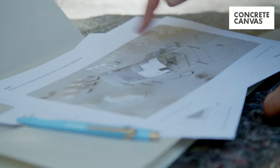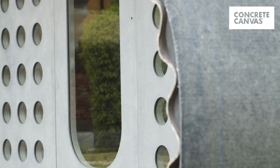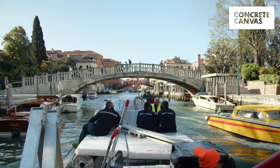We're very excited to be partnering with the Norman Foster Foundation on the Essential Homes Research Project, a housing concept for displaced people. The result is a real-size prototype which is being presented in Venice during the 2023 Architectural Biennale.